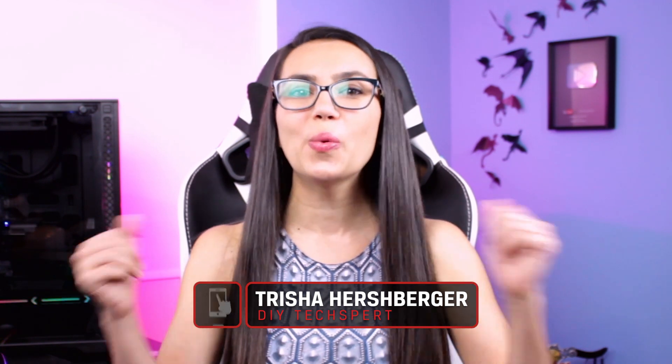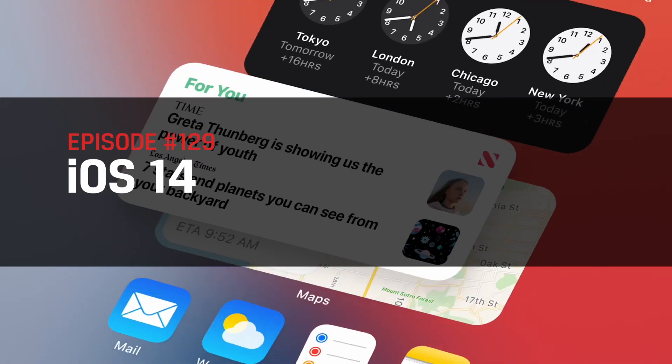Hey everyone, I'm Trisha Hershberger. Welcome to DIY in 5, the show where we make tech easily digestible in 5 minutes or less, usually. Today we're talking all about iOS 14, the new operating system update coming to iPhones this fall. What are the new features and is it worth the update? Let's dig in.